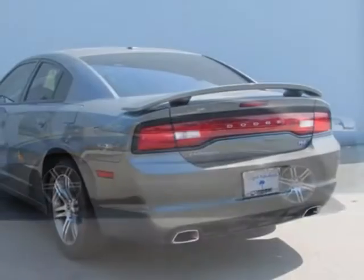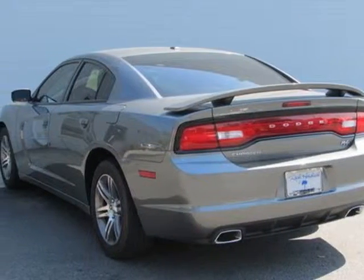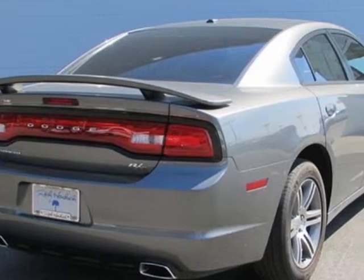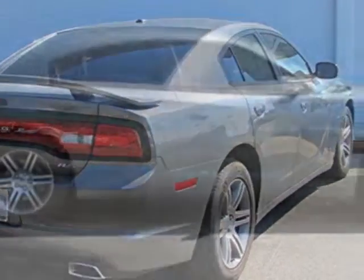This vehicle gets an estimated 15 miles per gallon in the city, and an estimated 23 on the highway. This Charger boasts a 5.7 liter engine and has a 5-speed automatic transmission.